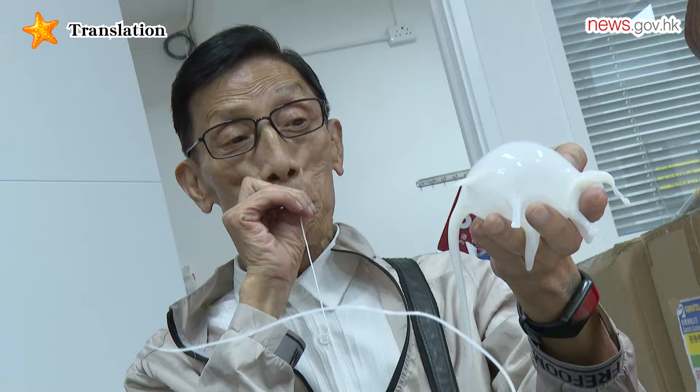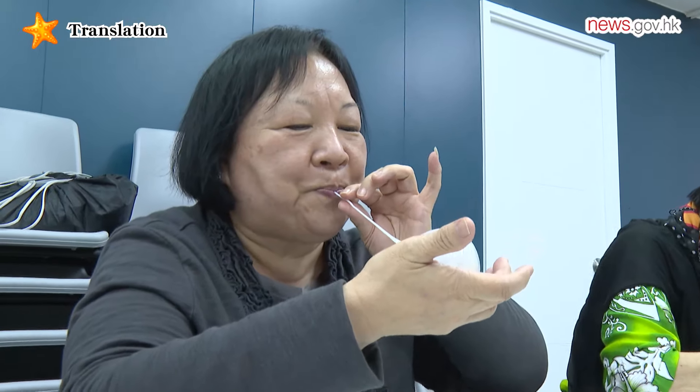Even if what they created was not perfect, given it was their first attempt, I found that they were thrilled when showing me their final products.